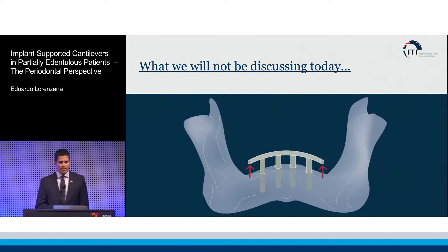What we will not be discussing today is cantilevers in full mouth rehabilitations. This is an entirely different concept and really deserves its own two days as far as a discussion.